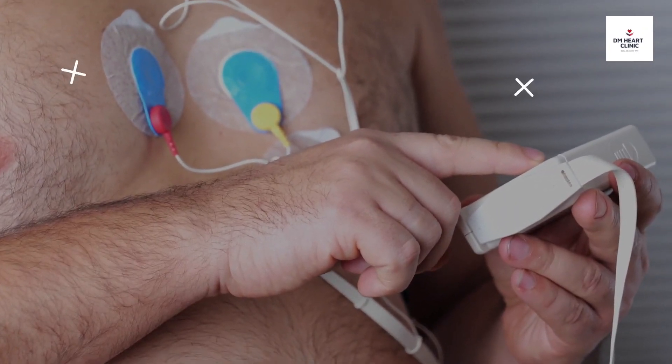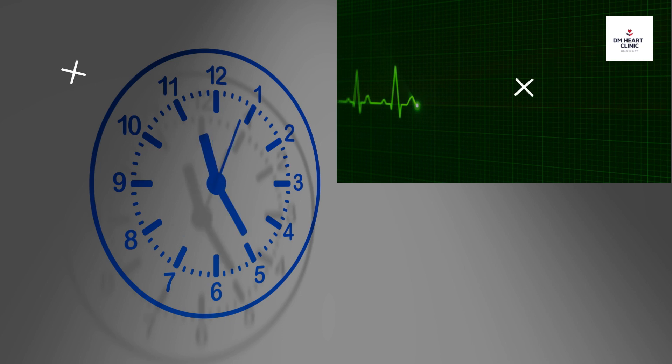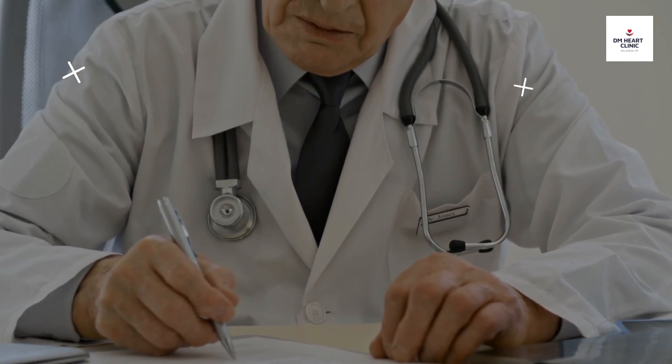The Holter monitor is a type of portable electrocardiogram (ECG). It records the electrical activity of the heart continuously over 24 hours or longer while you are away from the doctor's office. Here are some reasons why your doctor might ask you to get a Holter monitor recording.